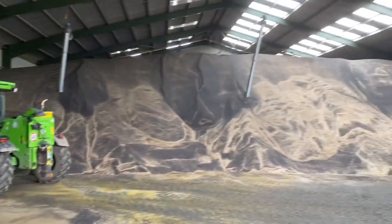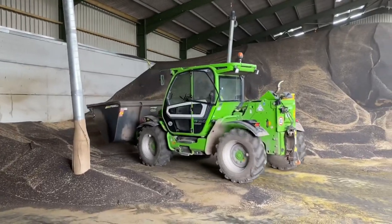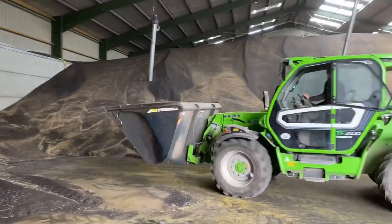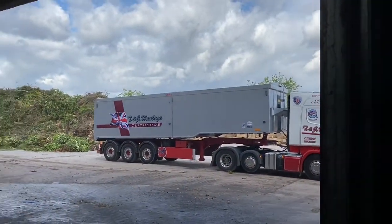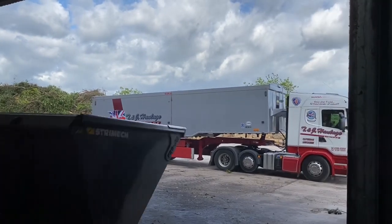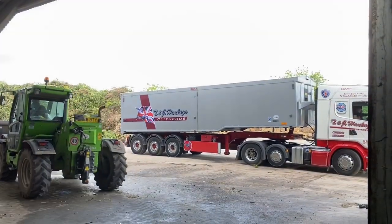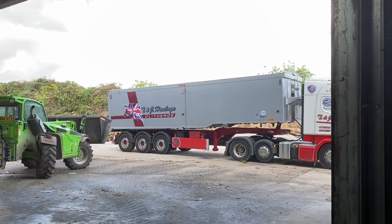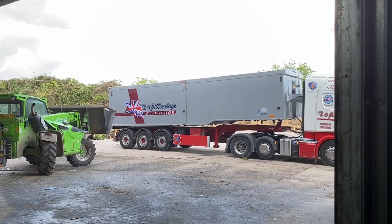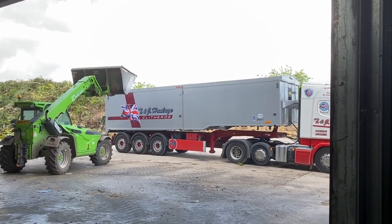This is about 2,000 tonne of oilseed rape loading out now. Andrew's got the bucket on the front, he's filled it up and he's going to put it in that wagon there. It takes about 14 bucketfuls to fill the wagon, and the wagon holds 29 tonne — so you should be able to work out how much is in each bucketful. We might not have a letter of the day today, but we'll have a maths question: how heavy is each bucketful if 14 bucketfuls make 29 tonnes?